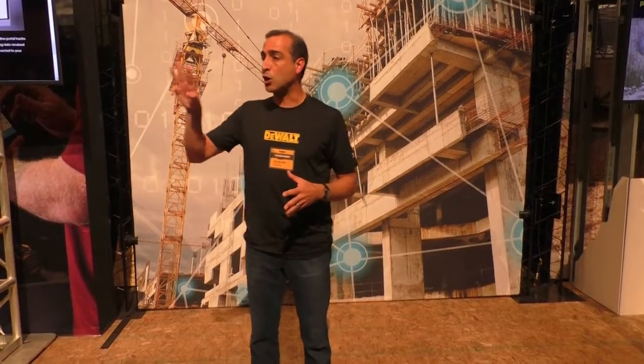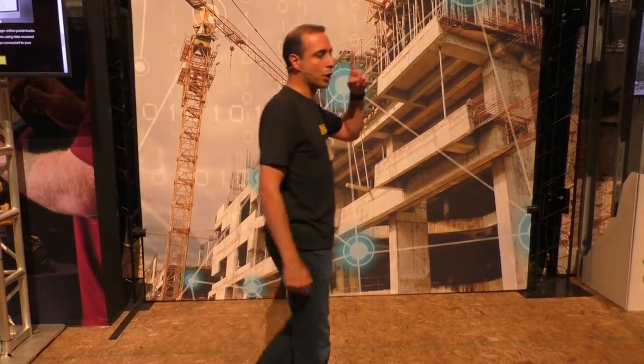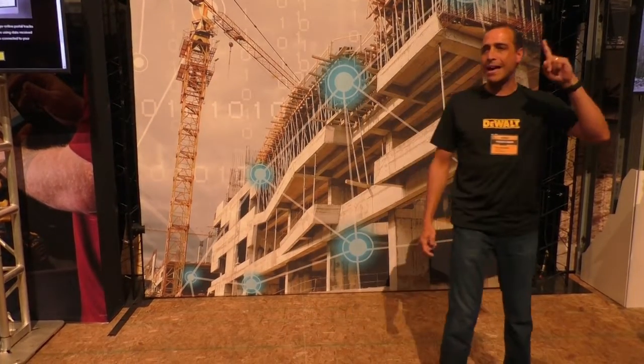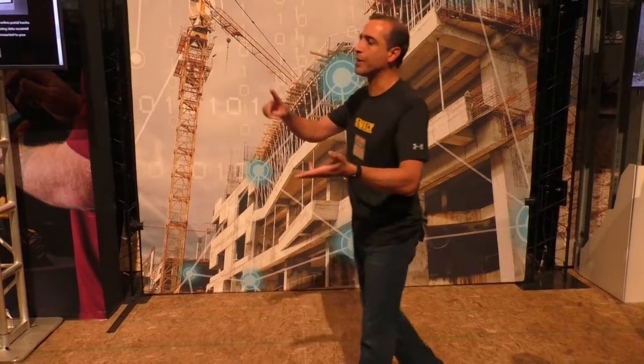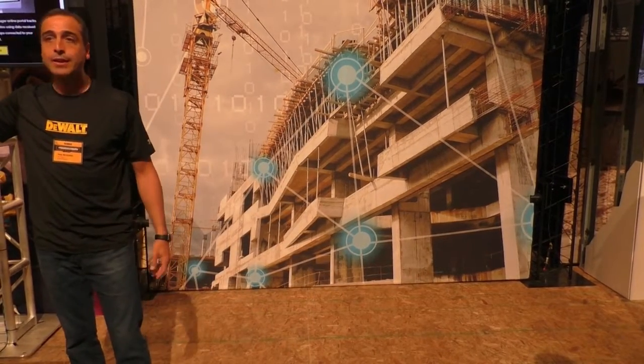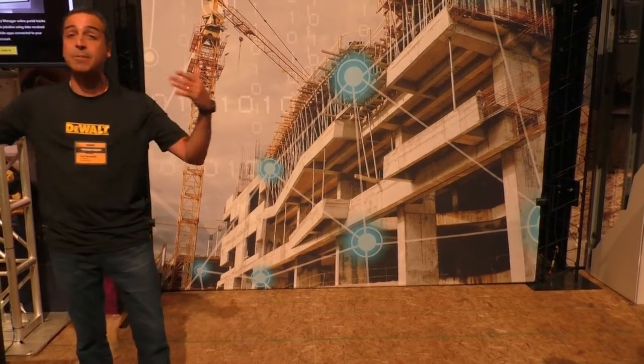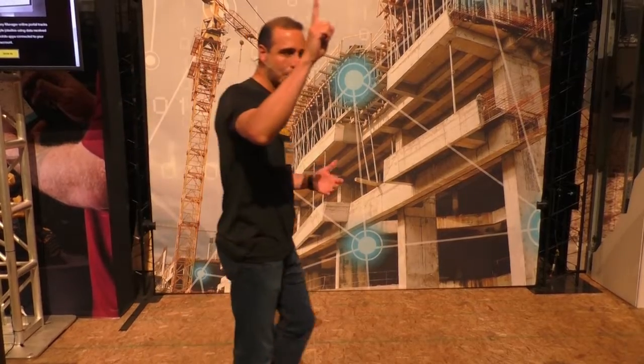We're going to talk about three pain points today as they relate to digital. Number one, asset management. Where are my assets? What sites are they on? Who has them? Ward Smith will cover our ToolConnect platform, which will give you all the details on how ToolConnect solves the asset management pain point.